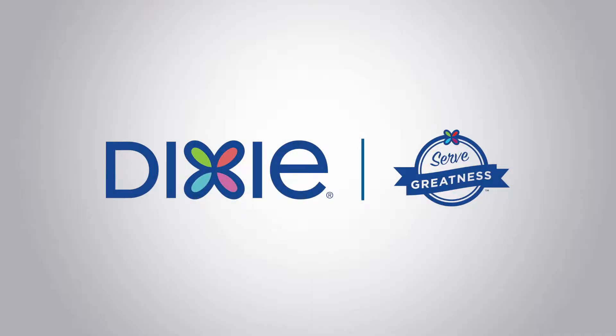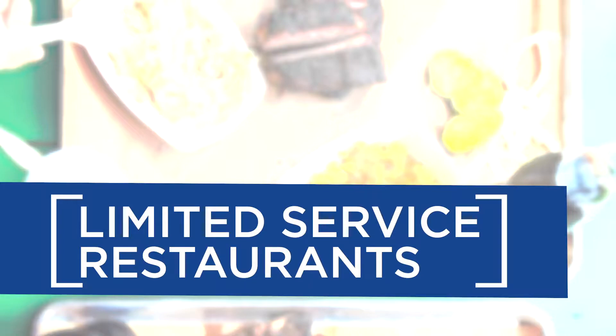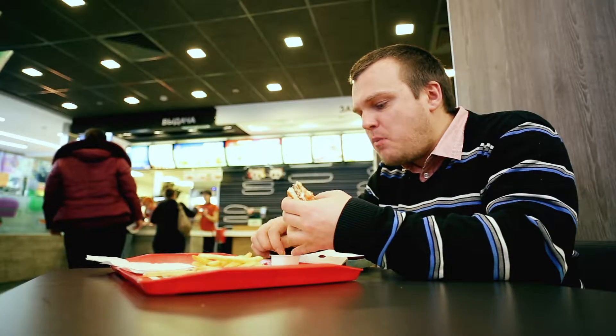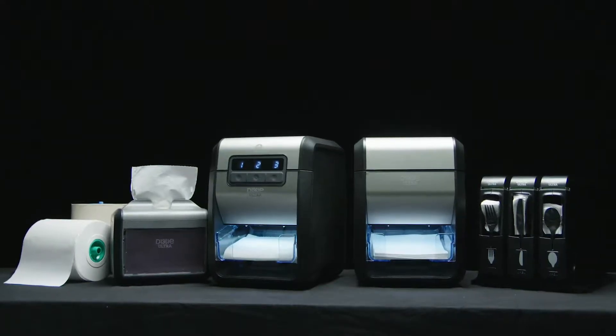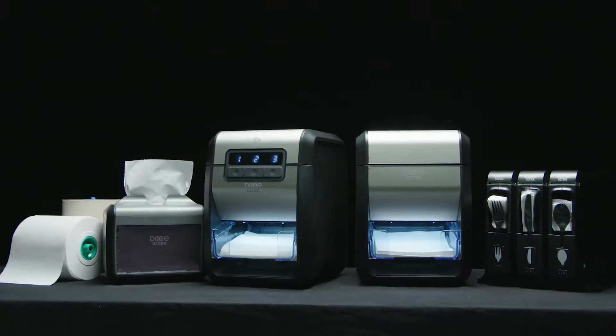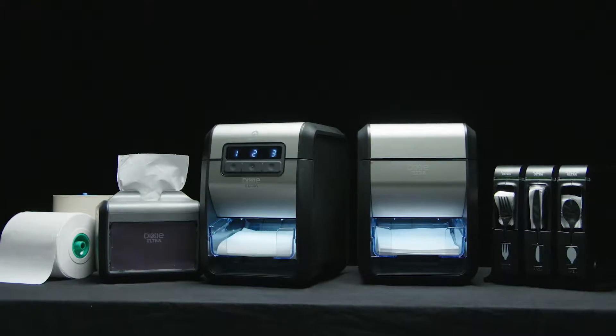Welcome to GP Pro's Dixie Serve Greatness training series. This installment spotlights limited-service restaurants, the trends in the marketplace, and the solutions GP Pro offers. We're talking about the market-leading Dixie line of food service products, where we proudly stand behind those who serve greatness.